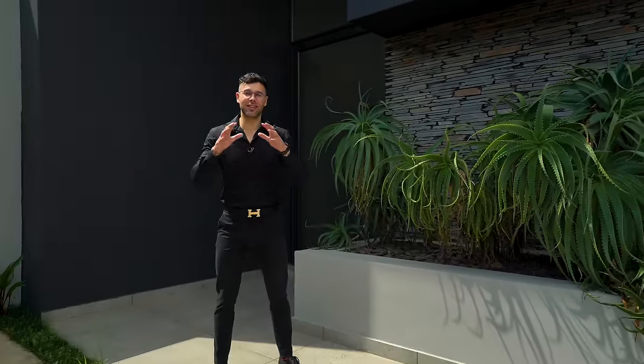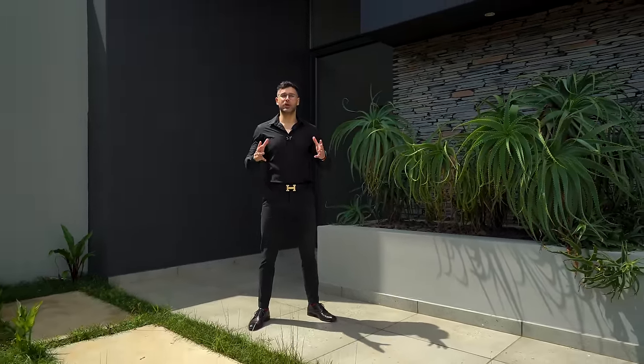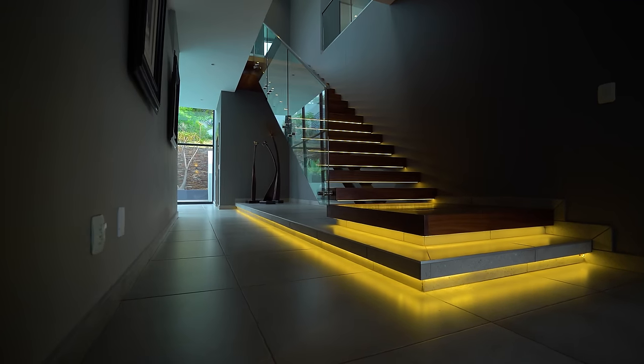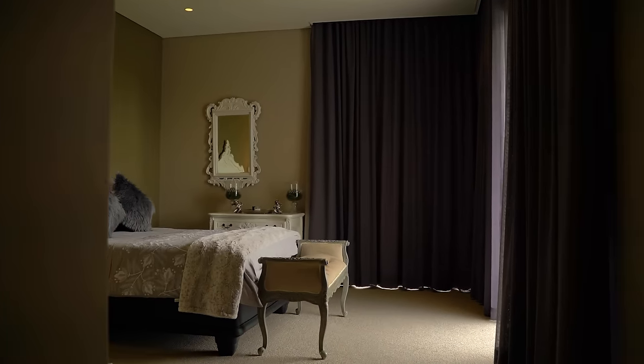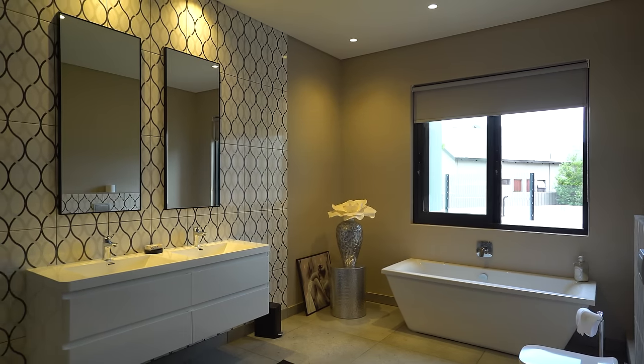With that intro out of the way, let's talk about what we're going to find downstairs through that beautiful glass door. First things first, you walk into a stunning reception area with a set of wood stairs leading upstairs to all of your living areas. But if you don't go up those stairs and instead journey forth, you'll find yourself in a beautiful guest suite with a built-in bathroom and a sliding glass door leading outside onto the downstairs garden.